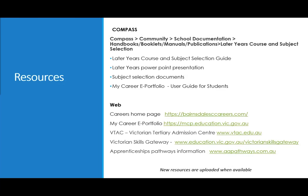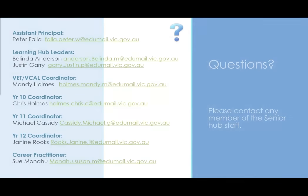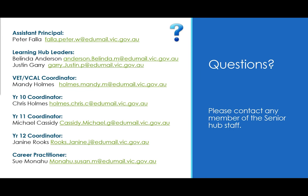Some other resources to help you through this process are listed here. Please contact any member of the Senior Hub if you have any questions. Thank you.